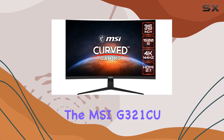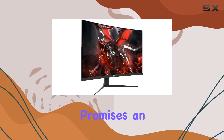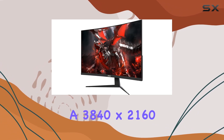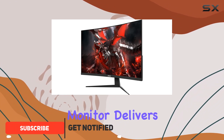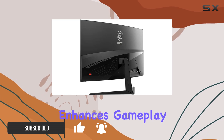Today, we're diving into the MSI-G321CU, a 32-inch gaming monitor that promises an immersive gaming experience. With a 3840x2160 resolution, this monitor delivers stunning visuals, and the 1500R curved display enhances gameplay immersion.